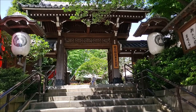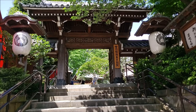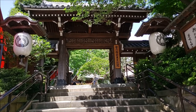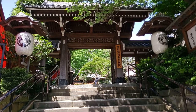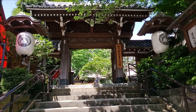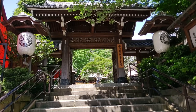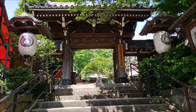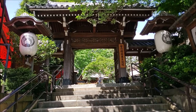This temple is called Toyokawa — 'kawa' in Japanese meaning river. Now, this temple is actually a sister temple. The head temple is actually in Aichi Prefecture, but this is its sister temple. It's dedicated to the Soto sect of Buddhism, and it was founded in 1887.